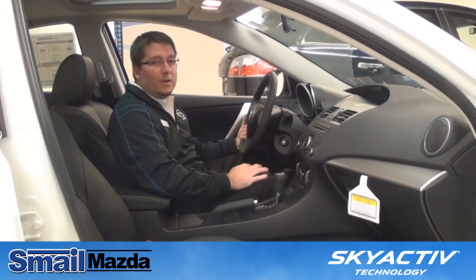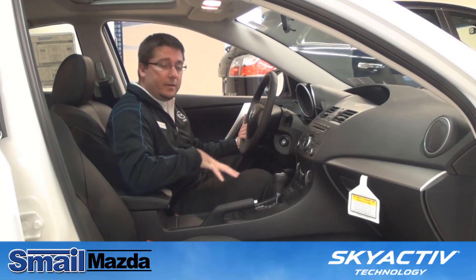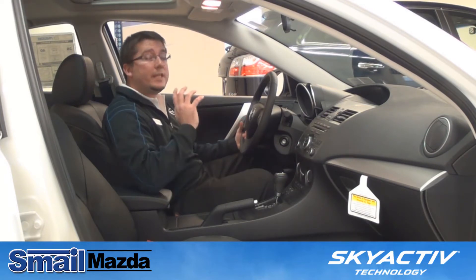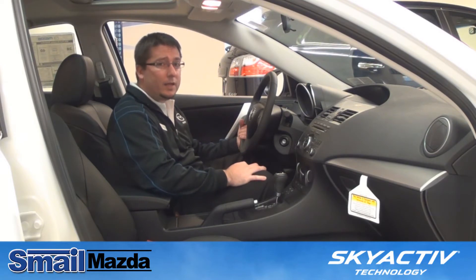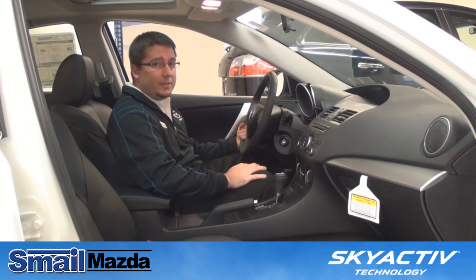On the interior of the Grand Touring Mazda 3 we have standard heated leather interior. The driver's seat is an 8-way power adjustable. We have a standard moonroof, 10-speaker, Bose Centerpoint 265-watt stereo system, as well as a standard compact navigation unit.